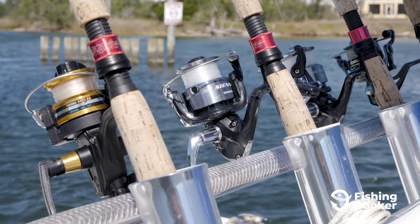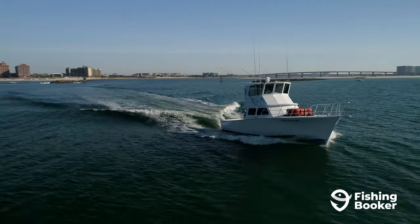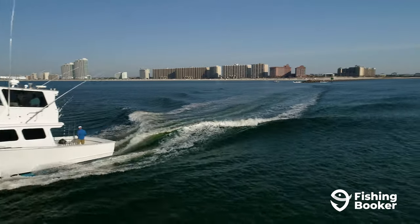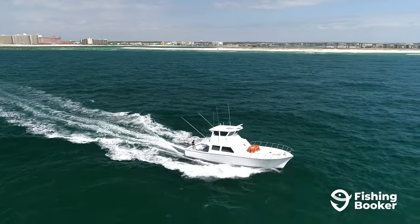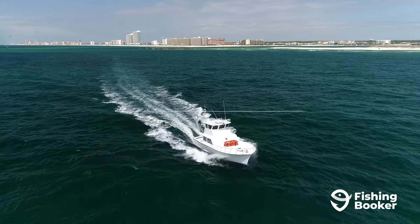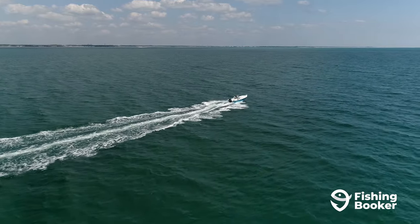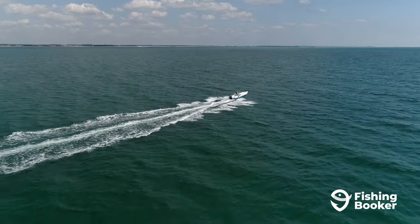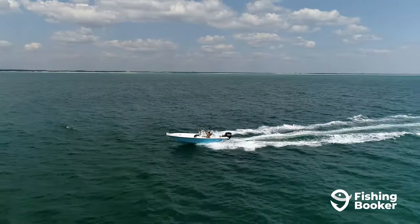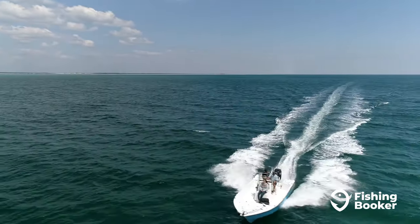If you're about ready to find and book your Orange Beach fishing trip, you're in the right place. FishingBooker offers the largest selection of fishing charters in Orange Beach, so you can search, compare, and book your fishing trip either by downloading the FishingBooker app from Google Play or the App Store, or by visiting FishingBooker.com. With hundreds of local guides, verified reviews, and hassle-free online bookings, you'll save time and money and experience an exciting day on the water. Go ahead and download our app or visit us online and start planning your adventure today.